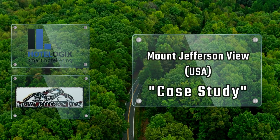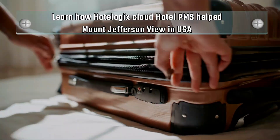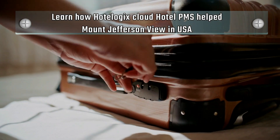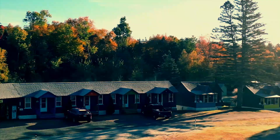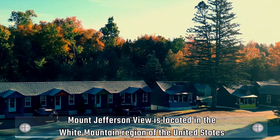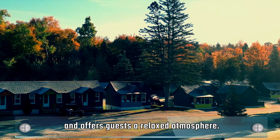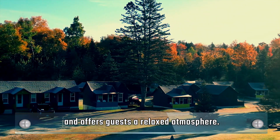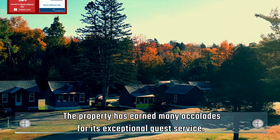Mount Jefferson View, USA. Learn how HotelLogic's Cloud Hotel PMS helped Mount Jefferson View in the USA get 25% more bookings. Located in the White Mountain region of the United States, the property offers guests a relaxed atmosphere and has earned many accolades for its exceptional guest service.